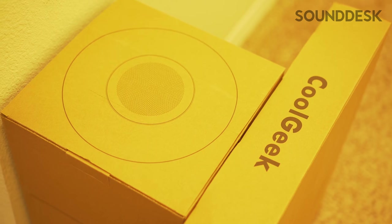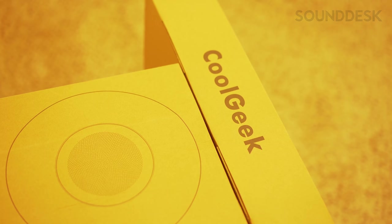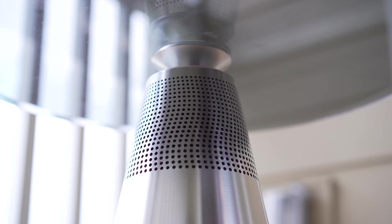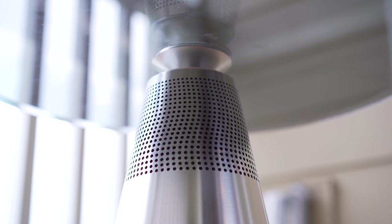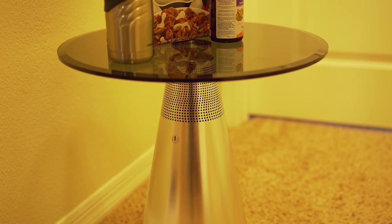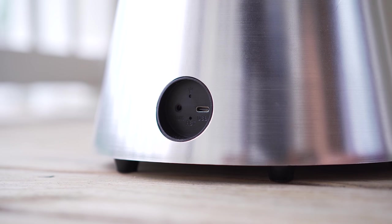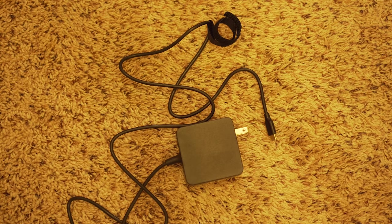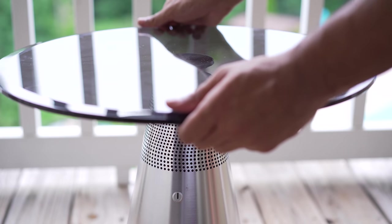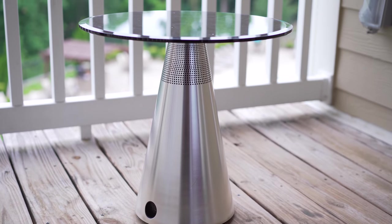First up, we have Sounddesk. Sounddesk is a perfect combination of art, audio, and utility. It's a modern coffee table with Bluetooth connectivity that provides surround sound in any room to elevate the music listening experience. Sounddesk seamlessly plays music anywhere in the home using a super stable Bluetooth connection. It also has a long runtime and an incredible standby time of three months.